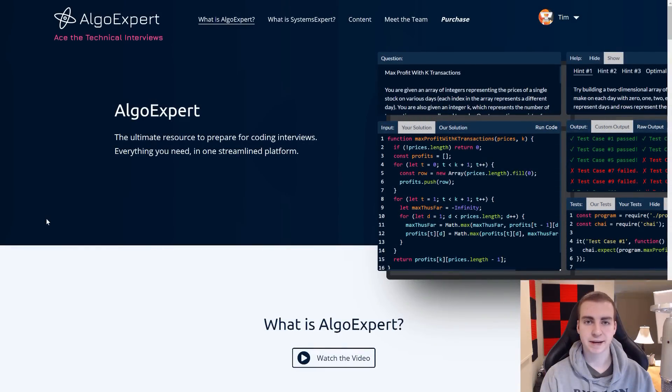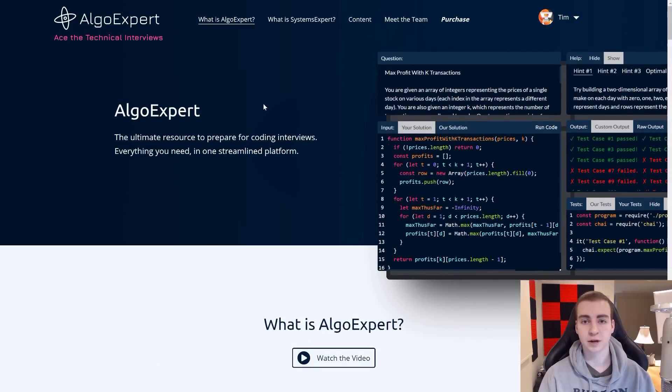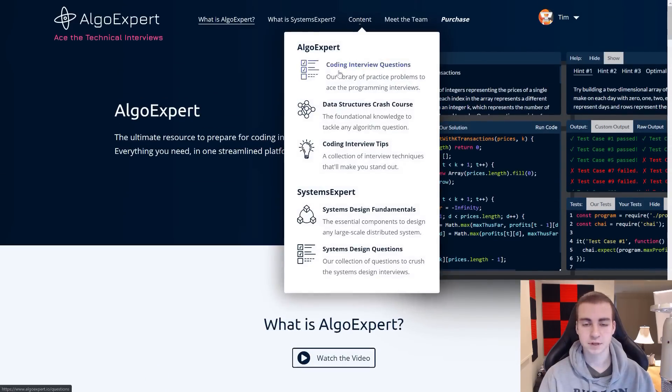So we'll get to the question in just a second, but I want to show you the platform I'm taking this question from, and my personal recommendation for people looking to get better at coding interviews or problem solving in general. The platform I'm on right now is called AlgoExpert. There's a link to it in the description, as well as a discount code. This is a premium paid platform, but there's a reason for that — this is really high quality and it's what I used to prepare for my coding interviews, and it made a world of a difference.